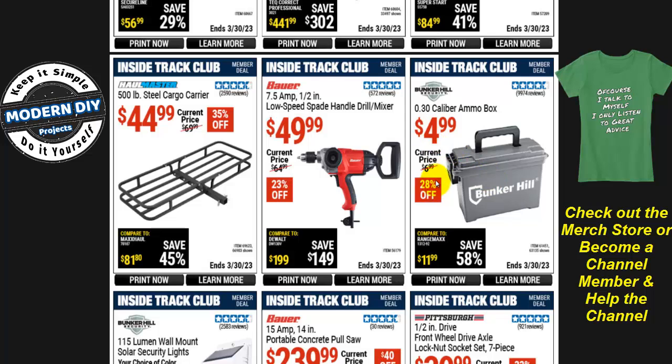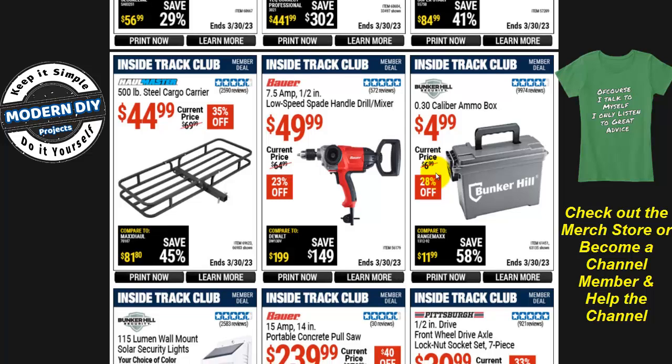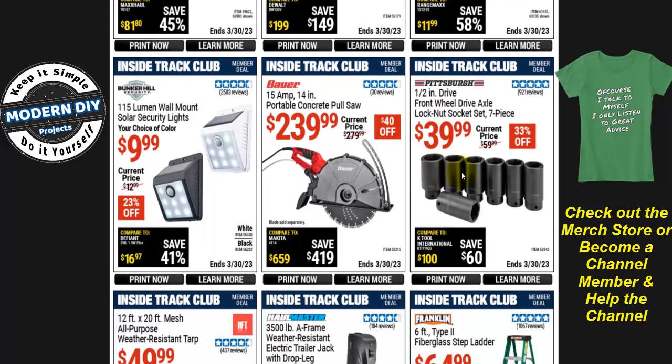The 30-caliber plastic ammo boxes are $5, 28% off — they used to be $2.99 and keep going up. There's a 7-piece front wheel drive axle lock nut socket set for $40, half-inch drive. And those security lights — 115 lumens for $10 — stay away from those. 115 lumens is like candlelight. For real security lighting, look for 1,000 lumens and above.